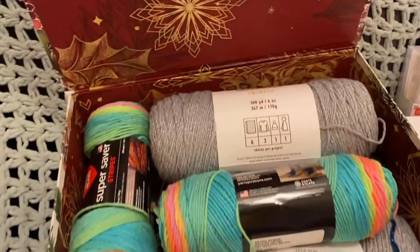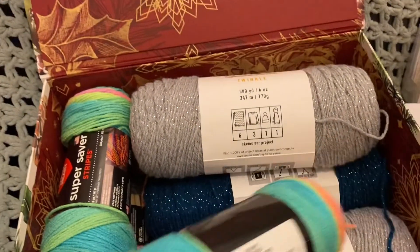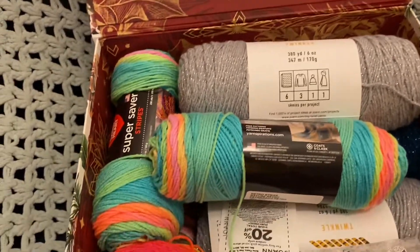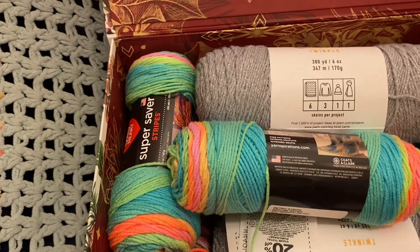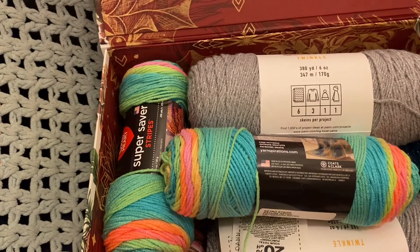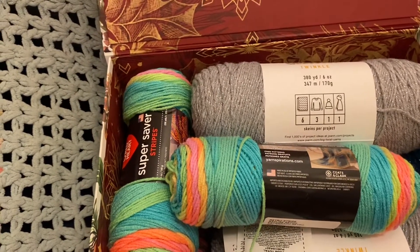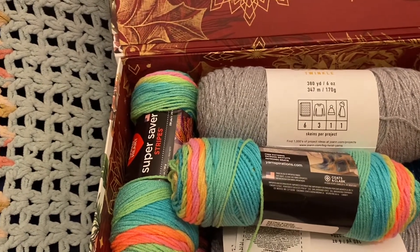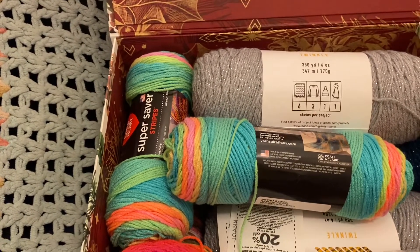These are a find. I've been wanting this Red Heart Super Saver Retro Stripe, and it's sold out everywhere — sold out on Hirschner's, sold out on the Yarnspiration site, sold out on the Knitting Warehouse. I go into Joann's because I thought maybe they might have it in the store. You just cannot find it online anywhere. Well, they had these two left and I grabbed them up.